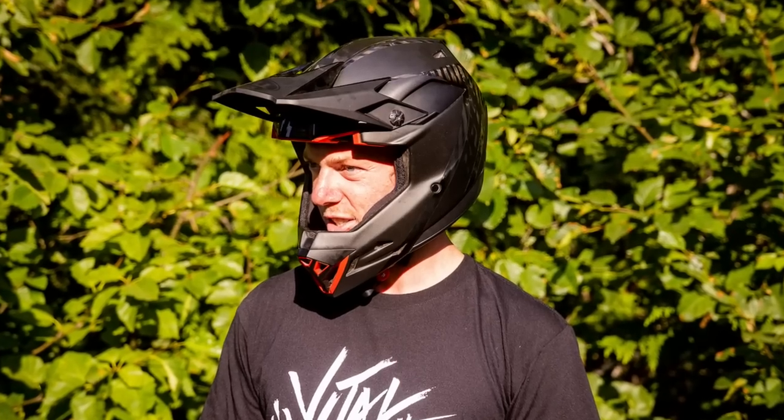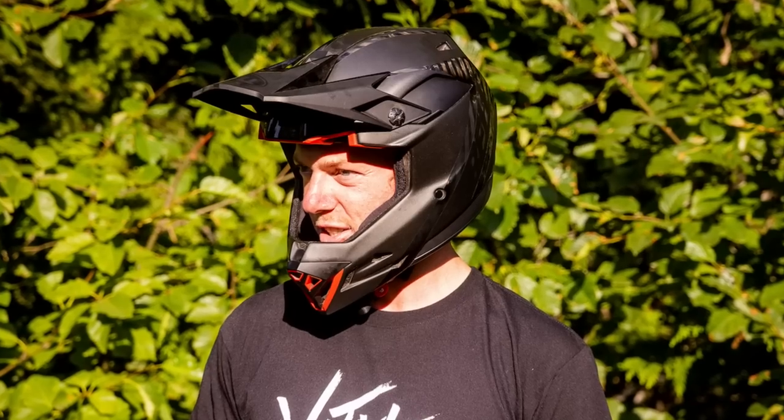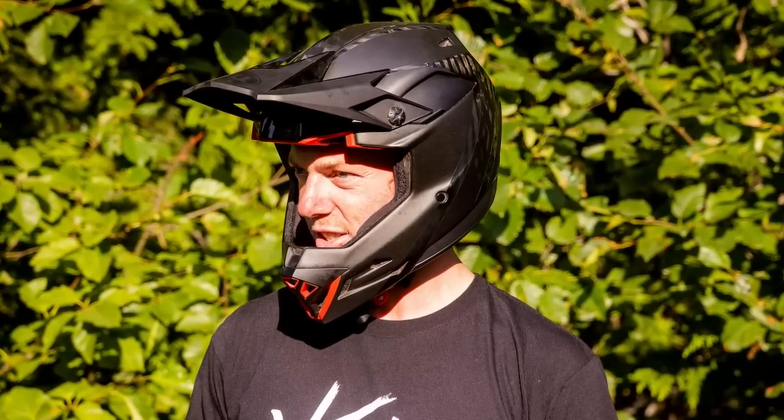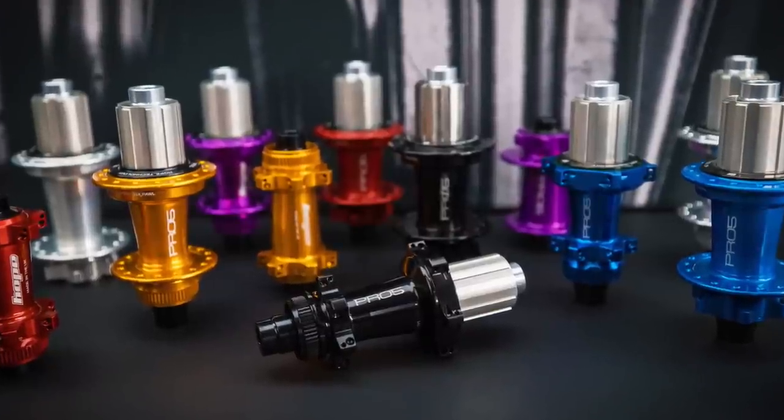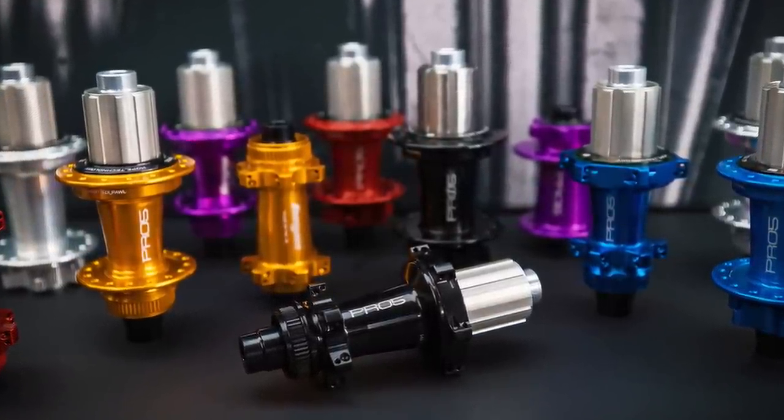In other helmet news, Bell just introduced the Full 10, packing all the latest and greatest safety features into a shell that provides more comfort and better goggle compatibility. Hope has just released the Pro 5, the latest iteration of its legendary line of hubs, with faster engagement and several key durability improvements.